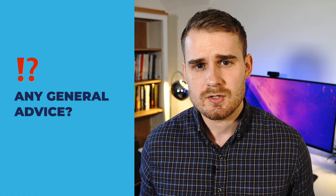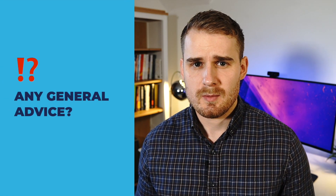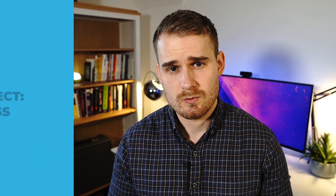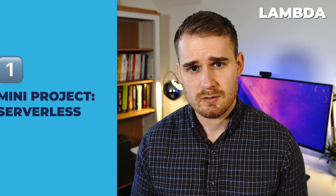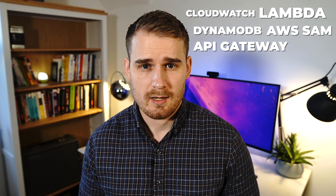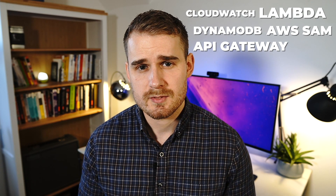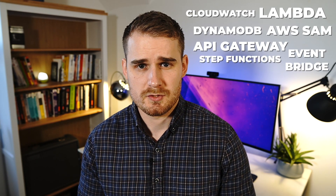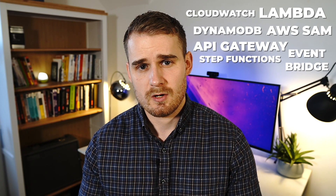Another question people asked was do I have any general advice. I think one of the keys to passing this exam was having a ton of hands-on learning throughout my time building with AWS. I would suggest you start to build a series of mini projects — looking at the curriculum, there are probably about three different mini projects that if you created, you would touch a lot of the main services covered in the exam. The first one is to build a serverless architecture: build a Lambda function, connect it to DynamoDB, deploy it with AWS SAM, attach an API Gateway, monitor it with CloudWatch, try triggering that Lambda with CloudWatch alarms, integrate EventBridge or even Step Functions, and get familiar with serverless architectures as a whole.